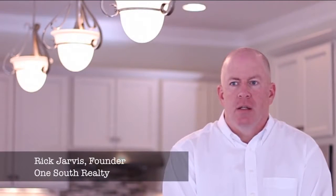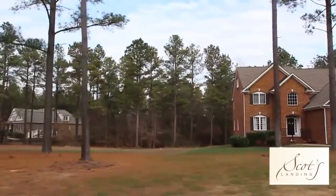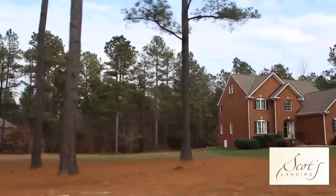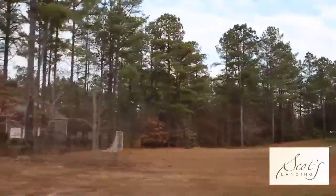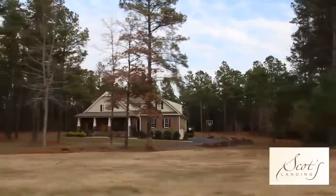Probably my favorite thing about Scott's Landing is the sense of space that you get when you drive through. The houses are situated in such a way that feels very comfortable — it doesn't feel like they're right on top of one another. The large yard sizes really do a great job of separating the houses from each other, but still providing that sense of community, which I think is very important.